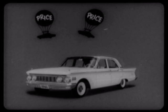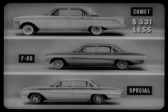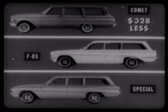Let's check some typical price examples to see the tremendous price advantage you get with Comet. In four-door sedans, Comet's suggested retail price is $331 less than either the F85 or Buick Special. In four-door station wagons, Comet's suggested retail price is $328 less than that of the F85 and Buick Special four-door wagons.